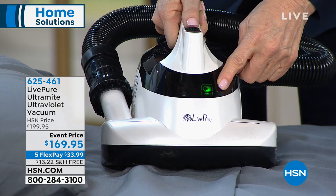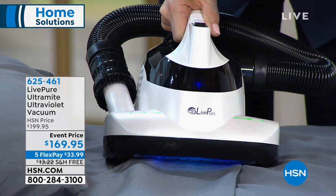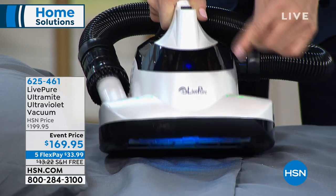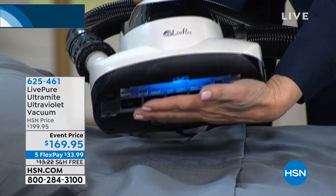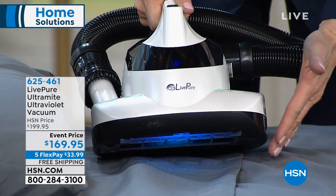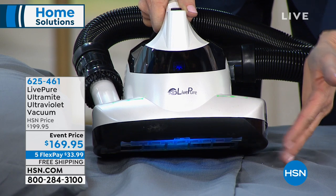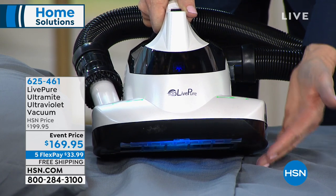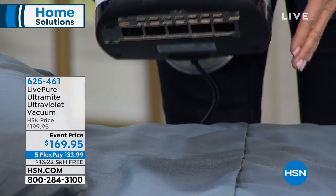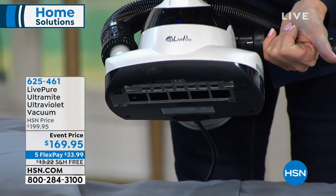Three modes: suction with UV, suction or hose only, and UV only — it goes quiet in UV-only mode. The blue light shows the UV is active. It only glows when within about an inch of the surface, so you don't waste your UV light.